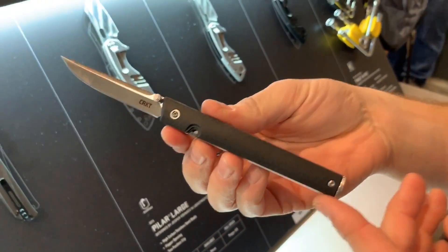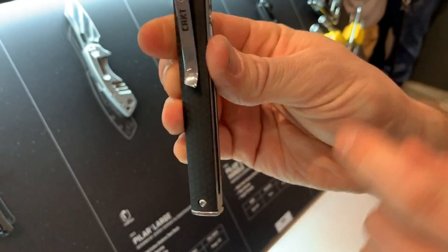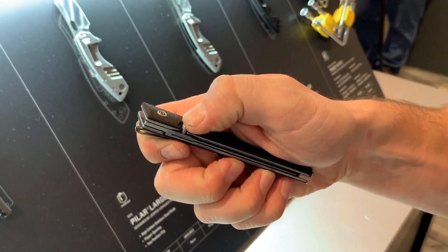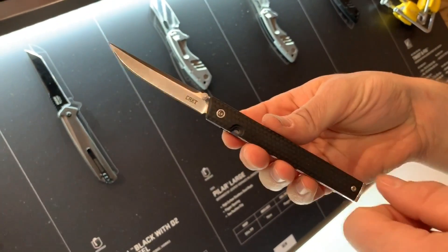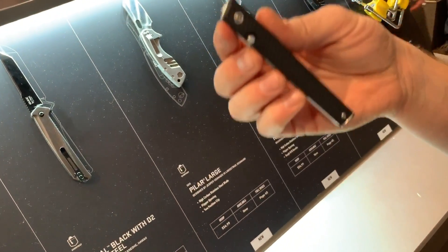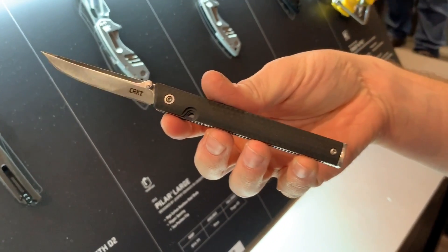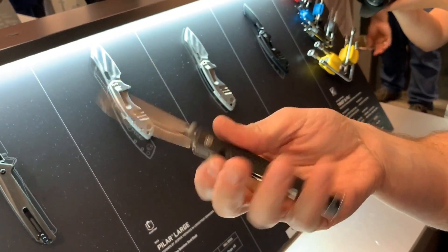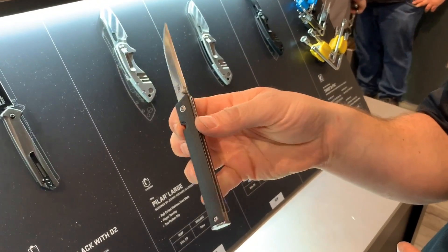This is the Richard Rogers CEO — designed to look like a pen so it disappears in your pocket. You can see the really deep carry pocket clip; it sits real low and just looks like a pen. The way it opens is almost like shooting a marble — it builds up a little resistance and the blade comes flying out. It's not assisted; it's on our IKBS ball bearing system with excellent geometry. Richard Rogers' custom knives are known for opening really well, and we've captured the soul of that. Very slender and lightweight.